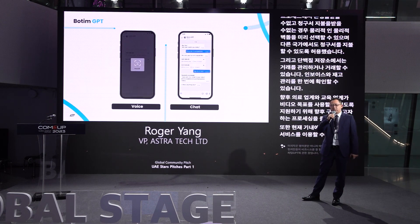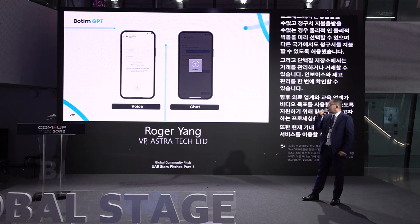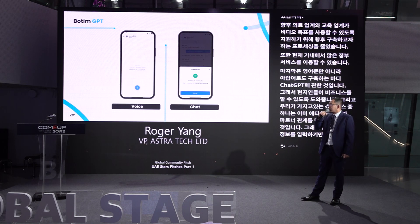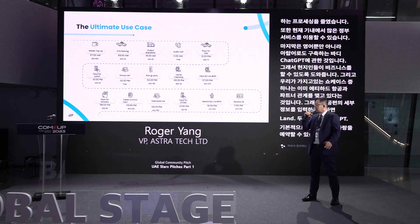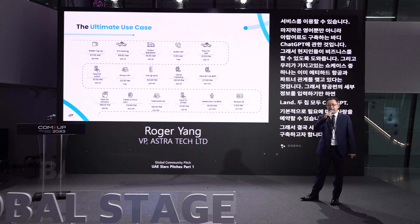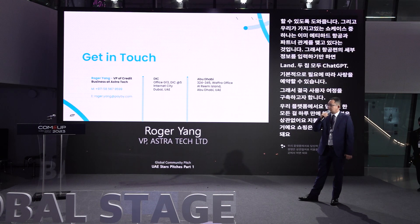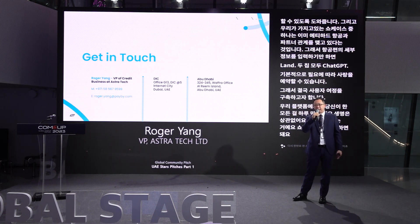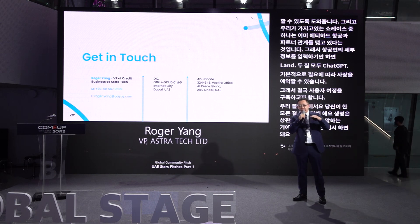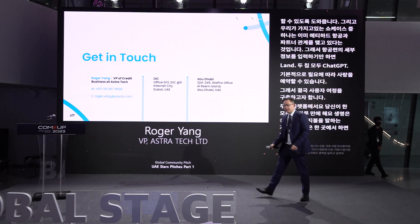We built Botim GPT not only in English but also in Arabic, to help local people do business well. One showcase: we partnered with Etihad Airways — you just input your flight booking details and Botim GPT can reserve the flight based on your needs. Eventually, we want to build a user journey where everything in your daily life — payment, communication, shopping — can be in one place. My name is Roger and I'm VP for the credit business. We are going to expand our footprint not only in UAE but also to other countries, so if we have any opportunity, I hope to talk with you. Thank you.